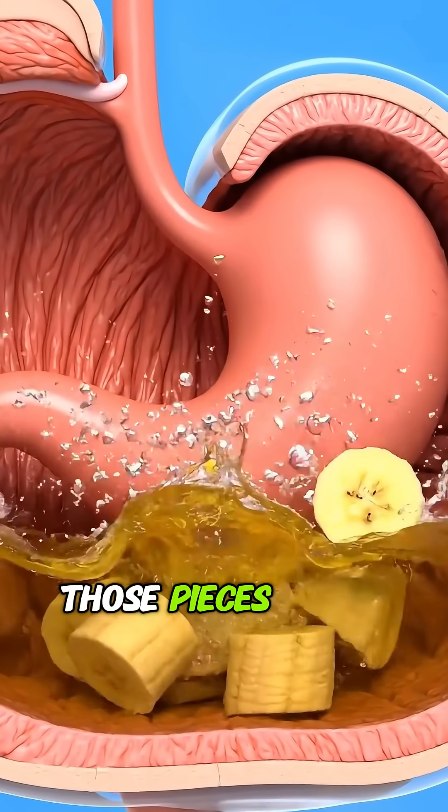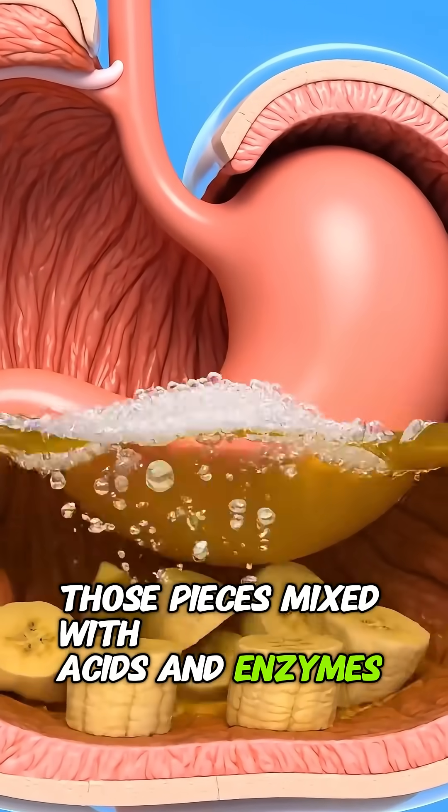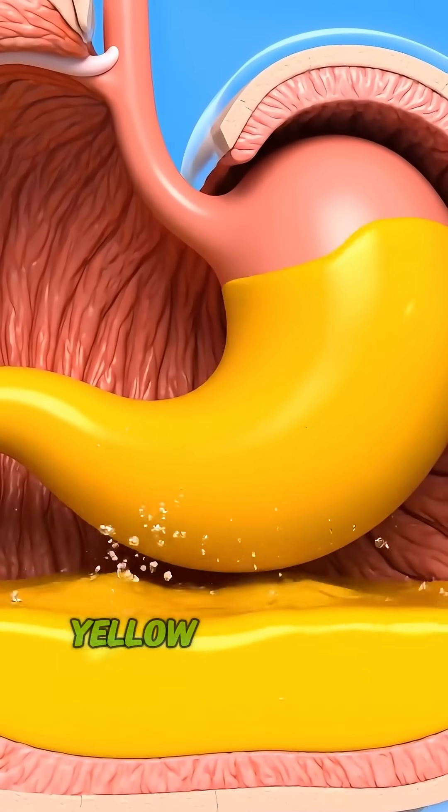In the stomach, those pieces mix with acids and enzymes, transforming into a smooth, yellow-like liquid.